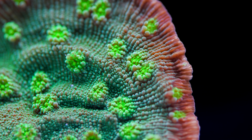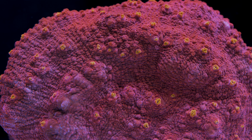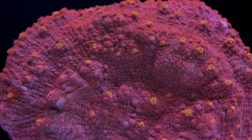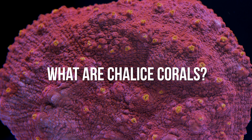Oxopora, Echinopora, Echinophilia, Mycidium, Lithophyllin — what do these corals all have in common? You can surmise from the title of the video that they are all chalice corals, but what does that even mean? Let's get into it right now.